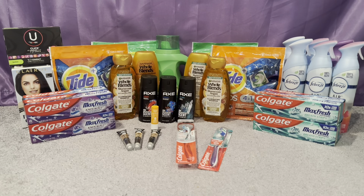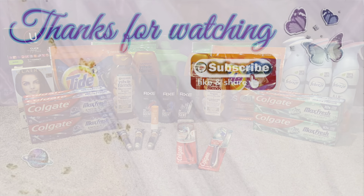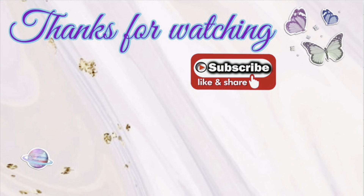Thank you so much for watching. Don't forget to pick up your money maker Colgate and Revlon this week at CVS. Welcome to all my new subscribers — thank you so much for subscribing. And thank you to all my existing subscribers for coming back each and every week, watching, sharing, and liking my videos. I appreciate you all so much — I'll see you in my next video.